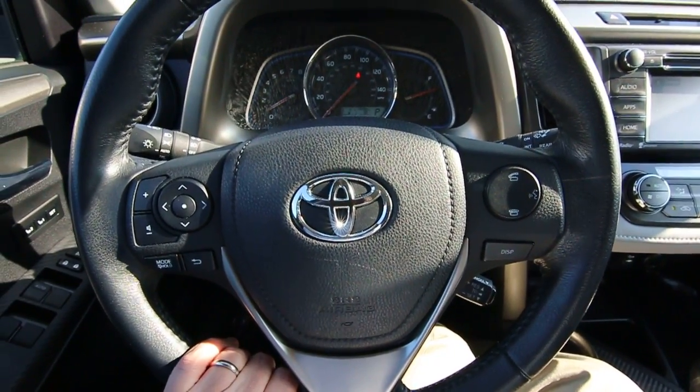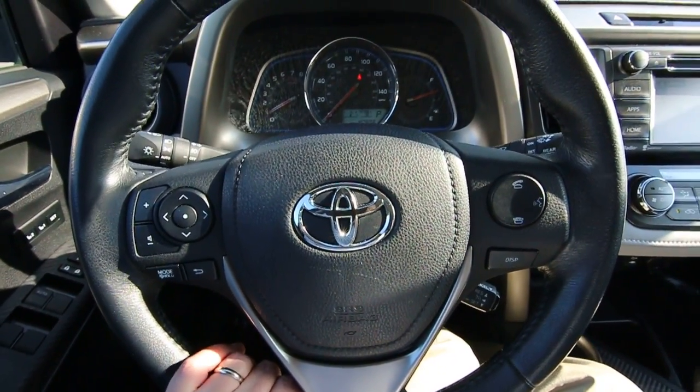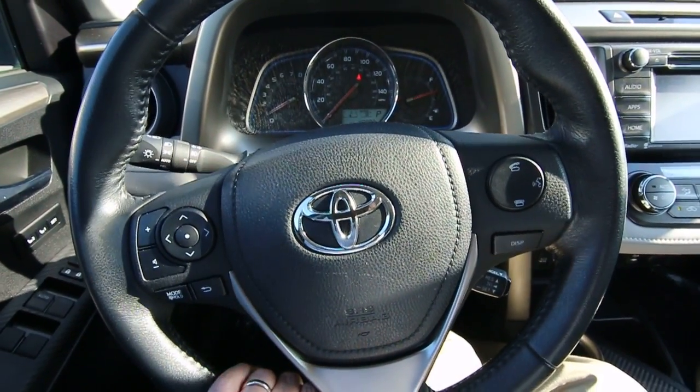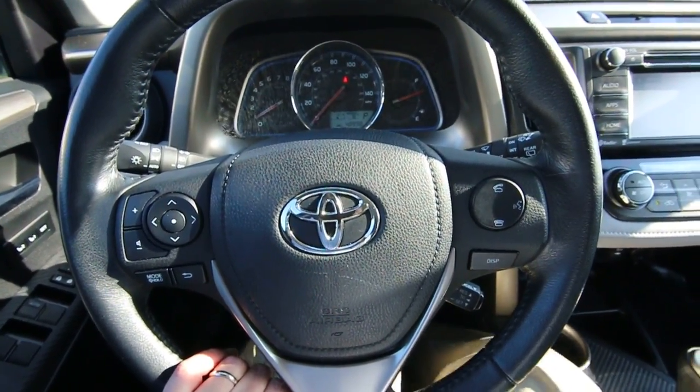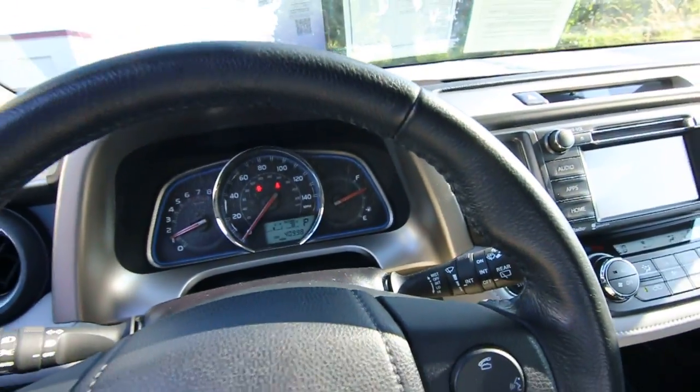This one has 40,998 miles. This is a local, relatively local vehicle from the Oregon area — clean Carfax. We do have a complimentary Carfax report for you to view. We can provide you a copy when you come in or we can also email you a copy.